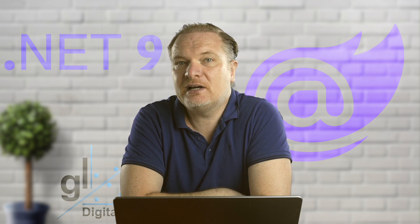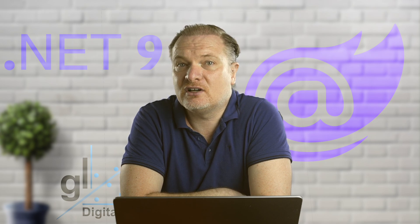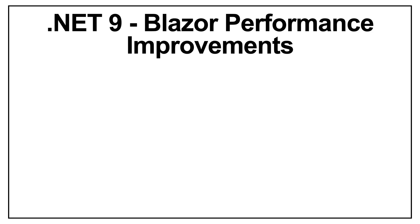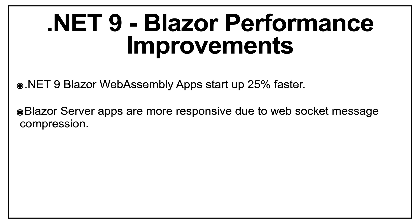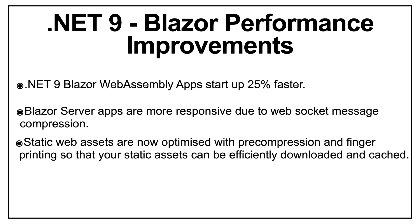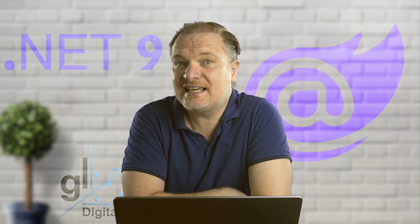Let's start by looking at a brief summary of some of the performance improvements. With .NET 9, Blazor WebAssembly apps start up 25% faster according to Google Lighthouse scores. Blazor server apps are more responsive due to web socket message compression. Your static web assets are now optimized with pre-compression and fingerprinting so that static assets can be efficiently downloaded and cached.